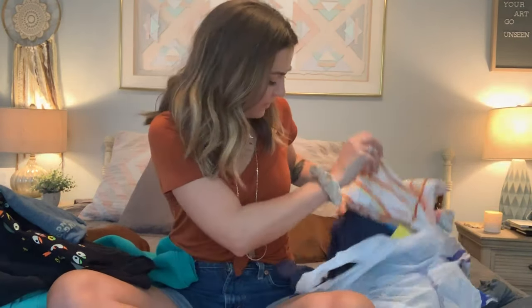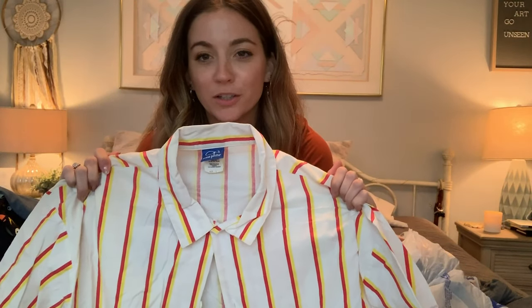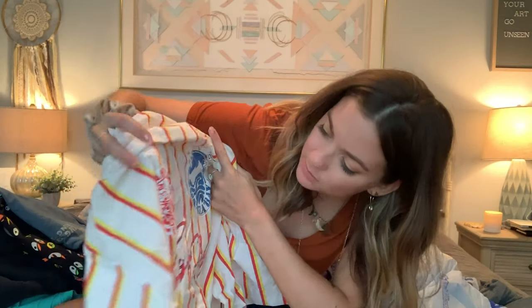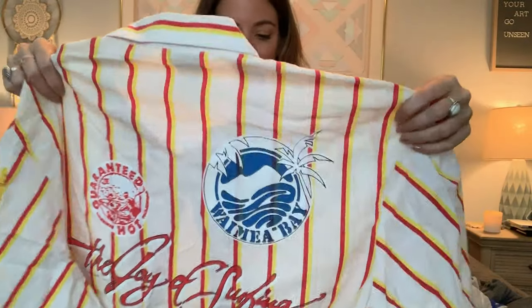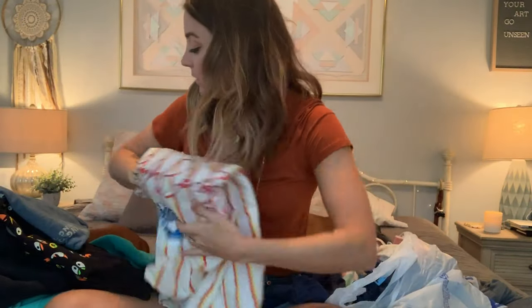Next, I found another vintage OP — Ocean Pacific — shirt, size large. At first when I saw it I thought it looked like a Halloween costume. Then I looked on the back and it's from 1987 Ocean Pacific, with these little graphics on the back — surfing stuff, 'guaranteed hot,' 'the joy of surfing.' That's the year I was born. Really neat and it's in good condition.